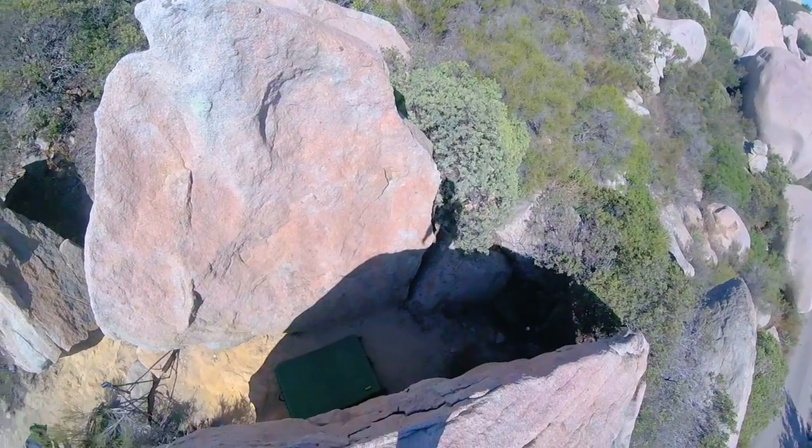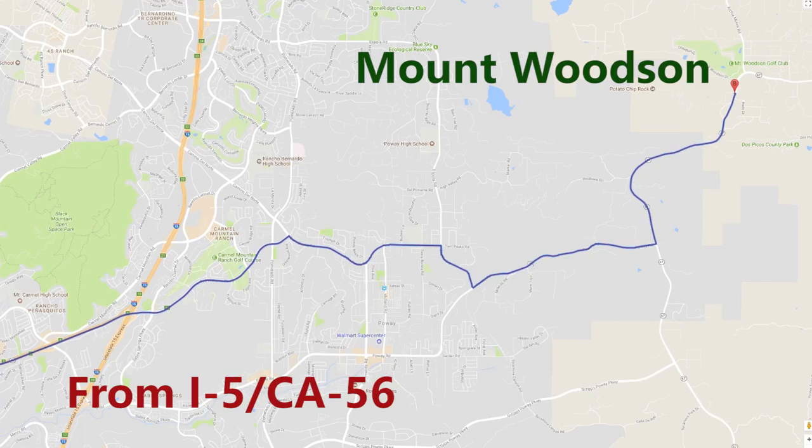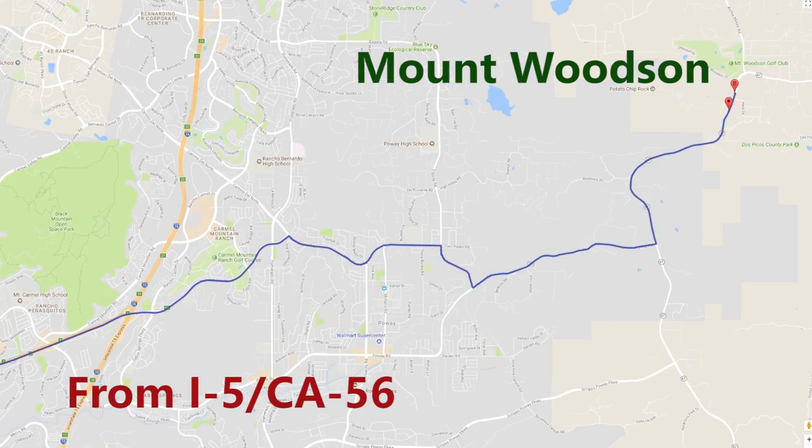Oh man, how do I get down? It's time to go back to climb at Mount Woodson. Mount Woodson is most well known for its climbs for experienced climbers. However, there are actually beginner friendly climbs there — it's just harder to find them. I will show you guys where they are.